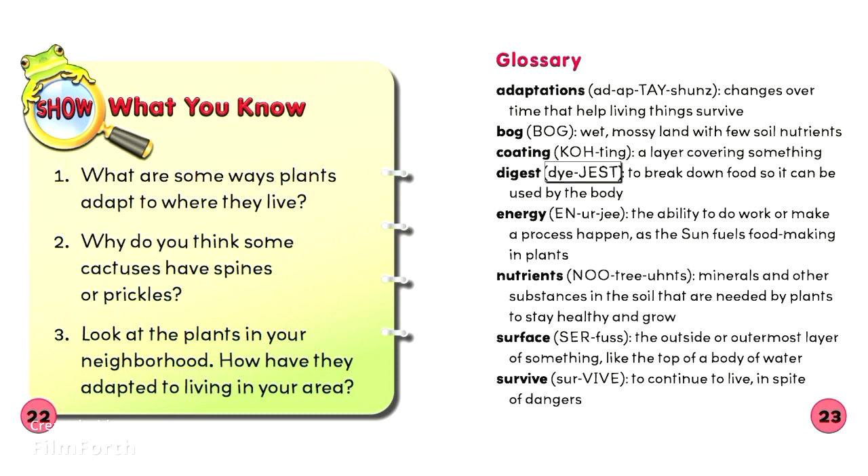Digest: To break down food so it can be used by the body.